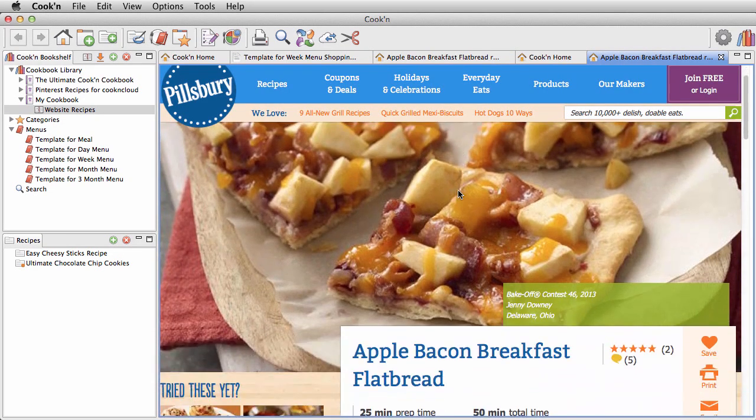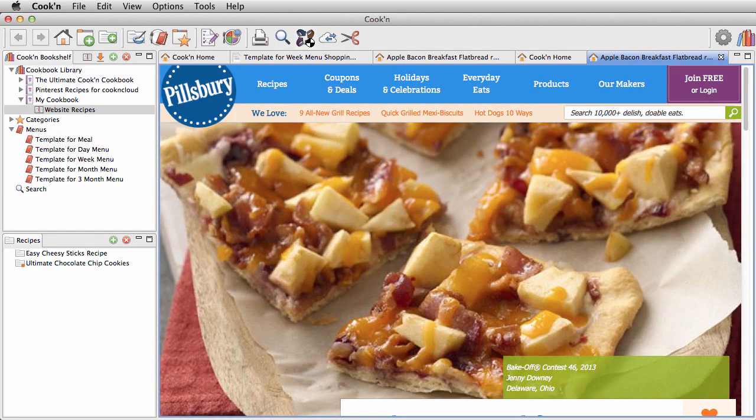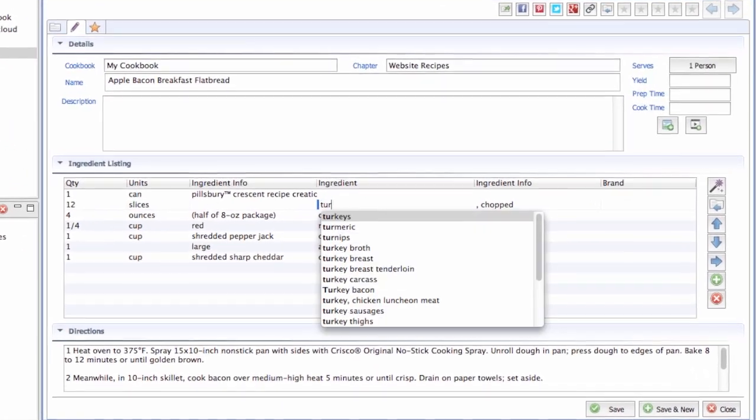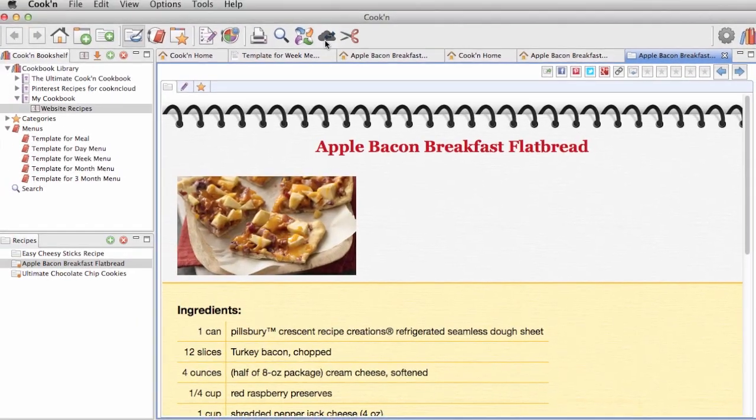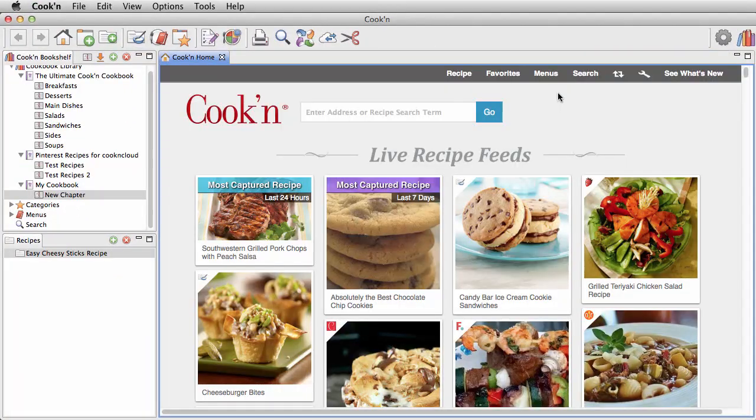The ability to pull any recipe from the web, modify it, save it into your own personal cookbook so you can find it again, and sync it to your mobile device for easy access in the kitchen — that's pretty fantastic.